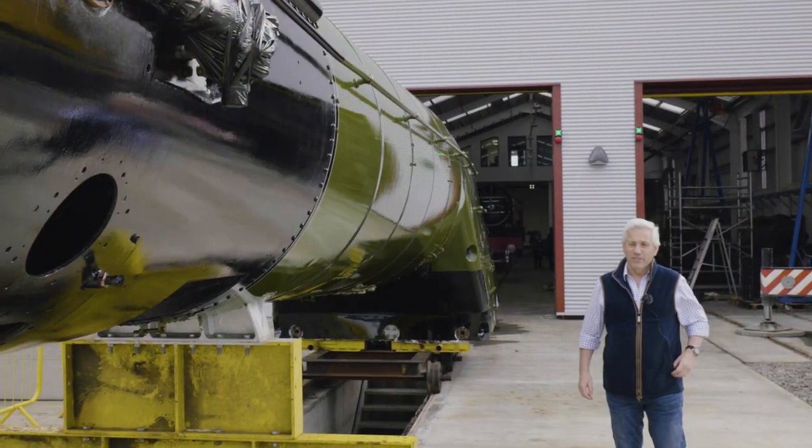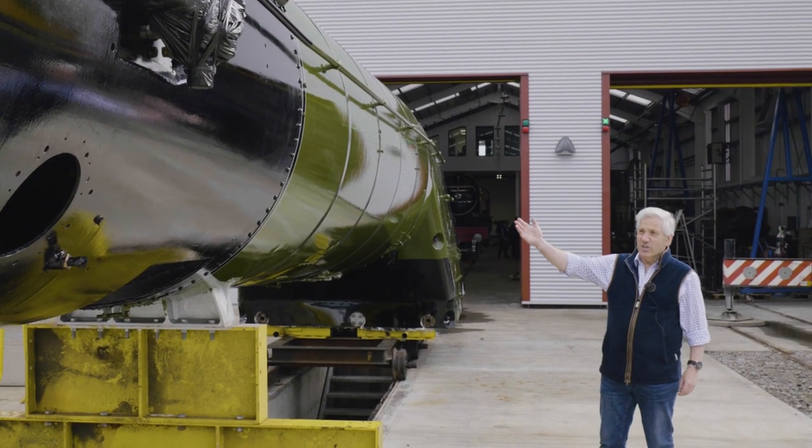Our ambition is to become a three-engine operation. And the challenge with the works was that it was isolated from the mainline network — everything has to go in and out on the back of a lorry.